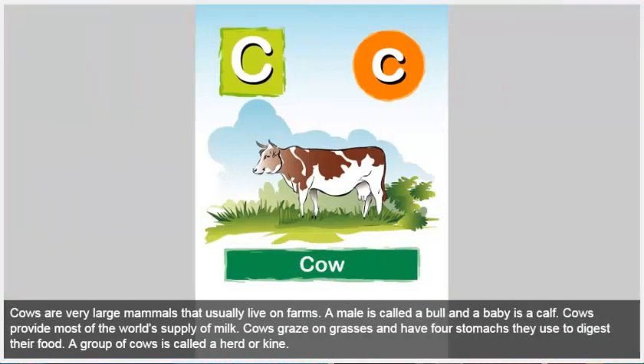Cow. Cows are very large mammals that usually live on farms. A male is called a bull and a baby is a calf. Cows provide most of the world's supply of milk. Cows graze on grasses and have four stomachs they use to digest their food. A group of cows is called a herd or kine.